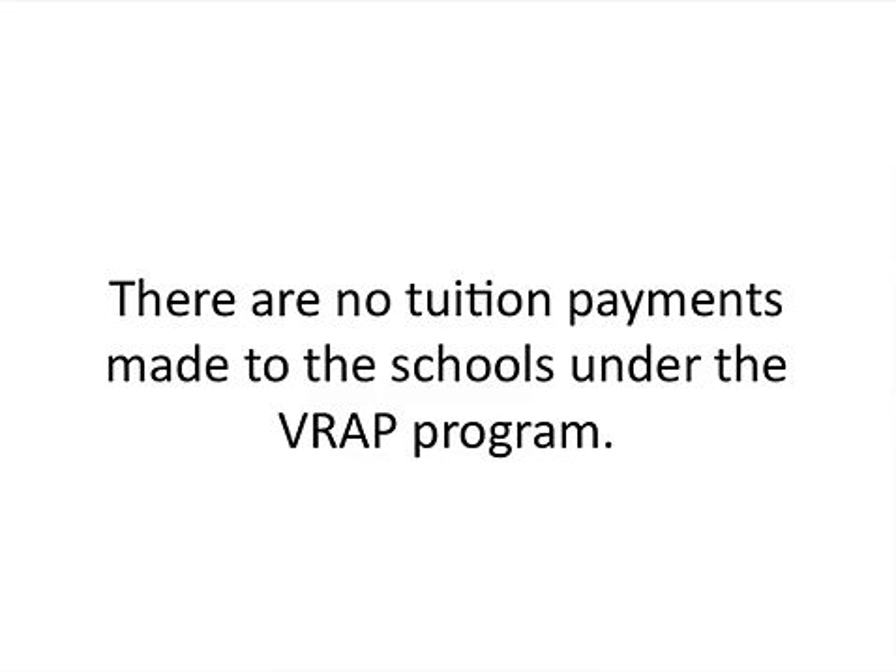For example, if your school costs $1,300 a month and you get the monthly payment of $1,564, you pay $1,300 to the school and you keep the difference.